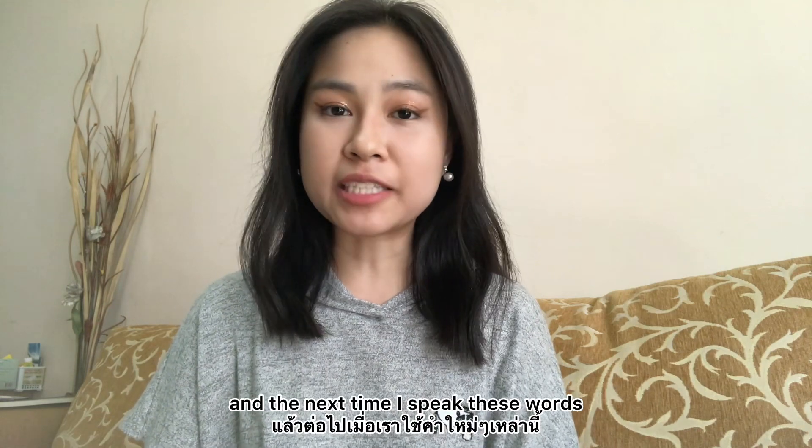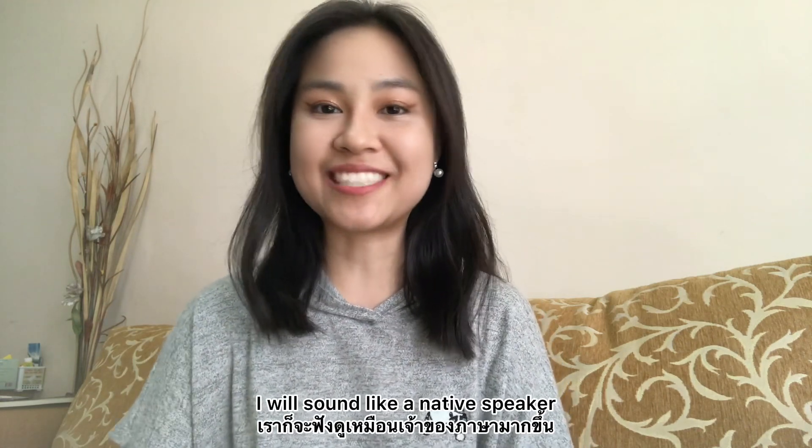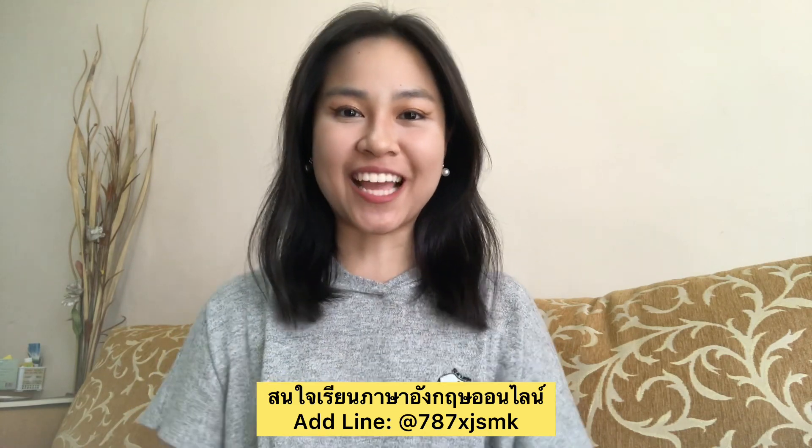The next time I speak, I can use these words and sound like a native speaker. That's it for today. Thank you for watching. Bye!